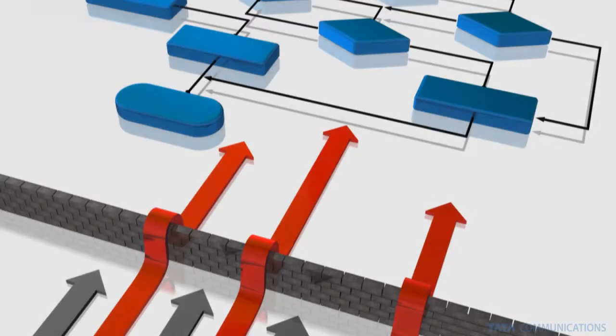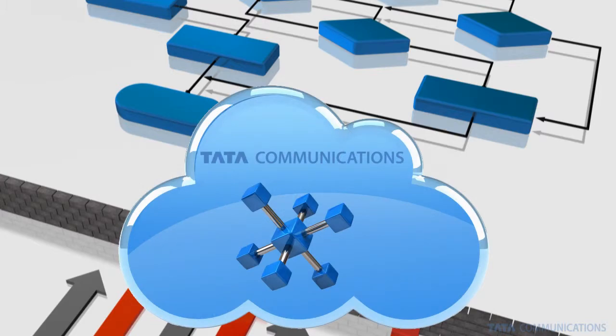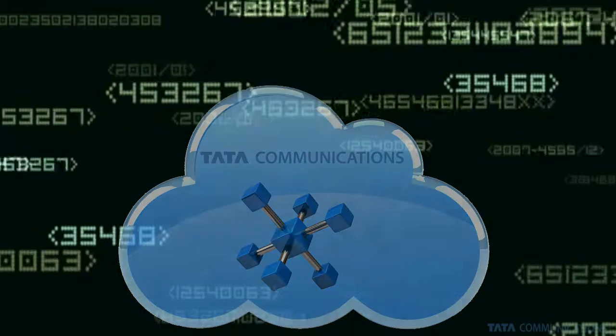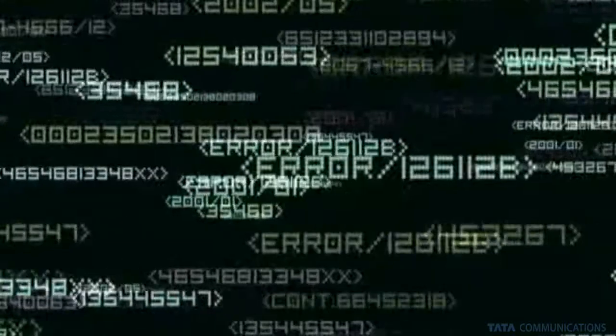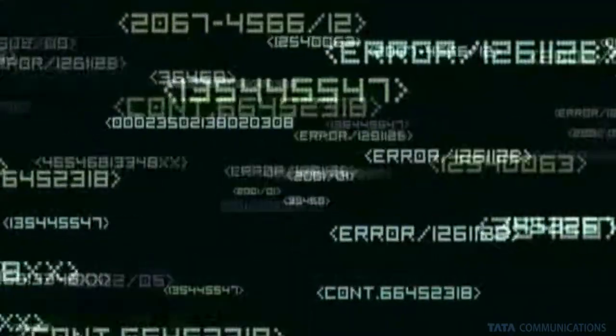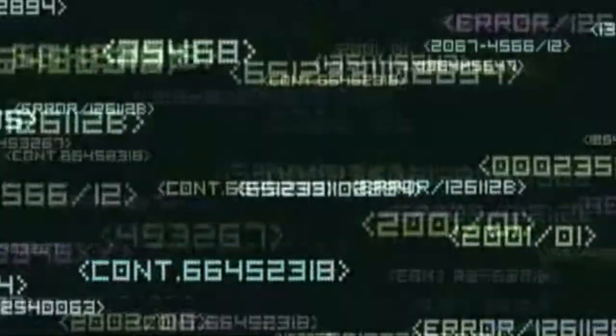Unified Threat Management from Tata Communications sits directly in your network path and blocks unwanted traffic such as spam, viruses, and undesirable web content. You can think of it as a comprehensive traffic filter that seamlessly integrates the functionality of a modern firewall, combined with the deep packet inspection and cleansing capability of an intrusion detection and prevention system.